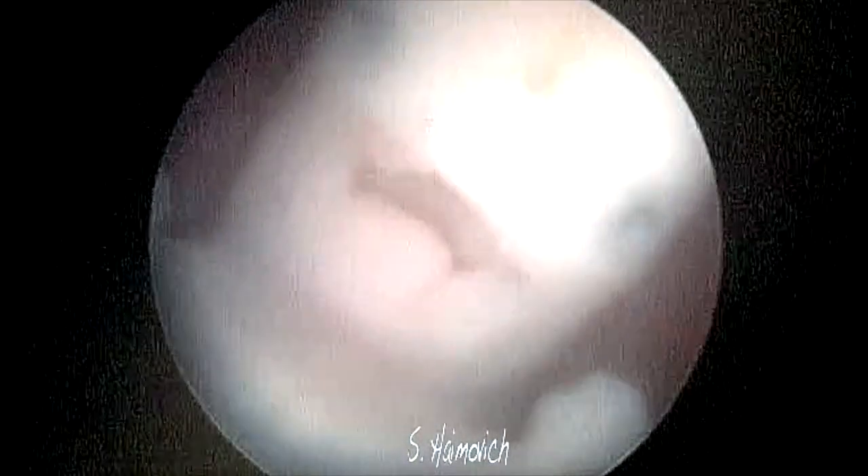Many things can be assessed during the embryo screening. Although only seven weeks of pregnancy, the hand plate, eyes, ears, mouth, and even what looks like a tongue are clearly seen.